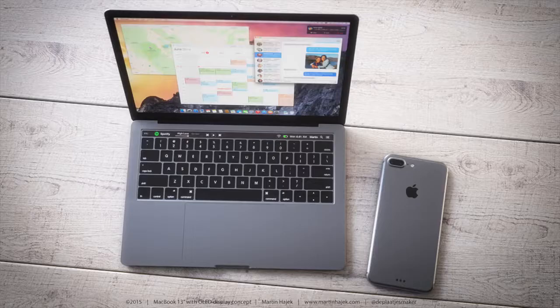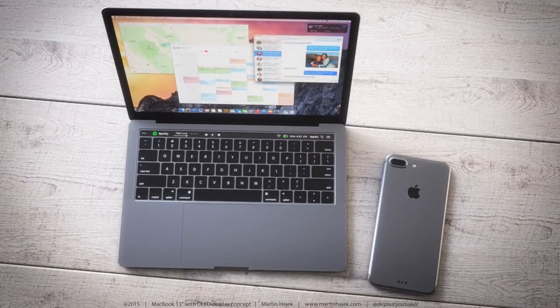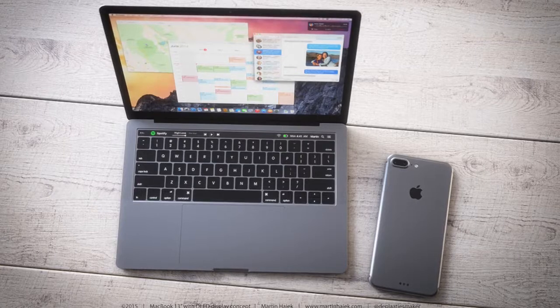Hey guys, Jonathan here, and if the 2016 MacBook Pro looks anything like this, one might consider it to be a good day. We're about halfway through the year, which means we are long overdue for a MacBook Pro refresh.